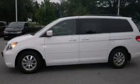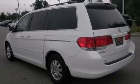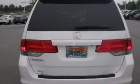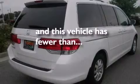Features include a sunroof, third-row seats, heated seats, leather seats, side curtain airbags, air conditioning with automatic climate control, cruise control, full-power accessories, speed-sensitive wipers, and this vehicle has less than 40,000 miles.